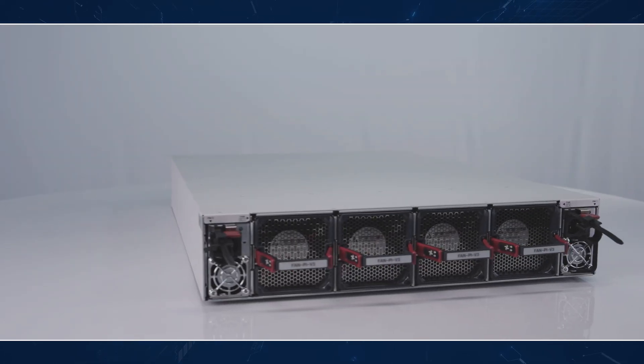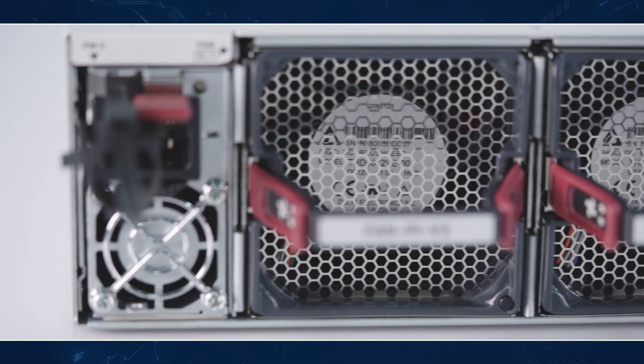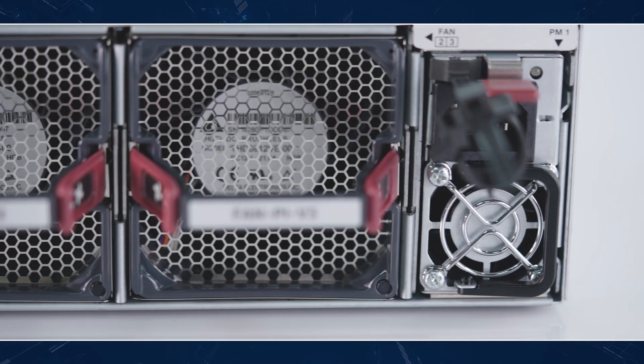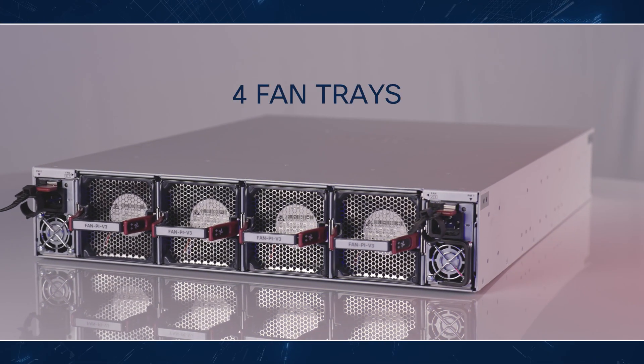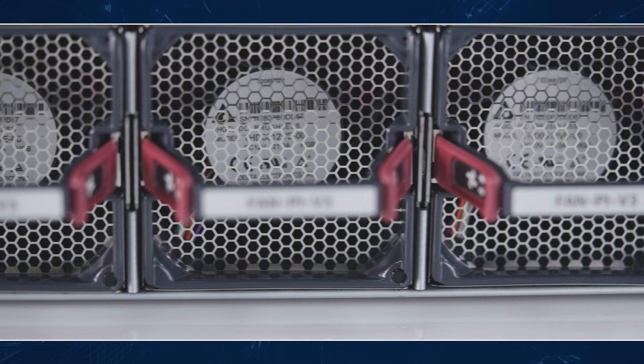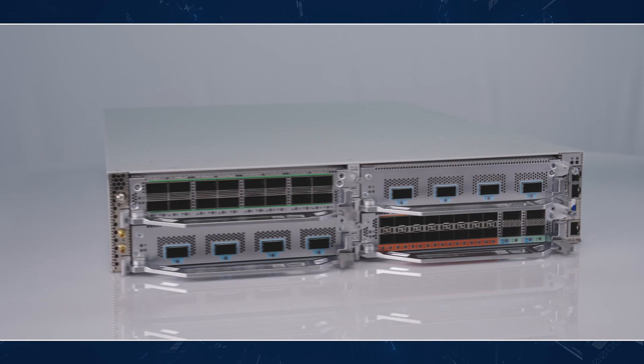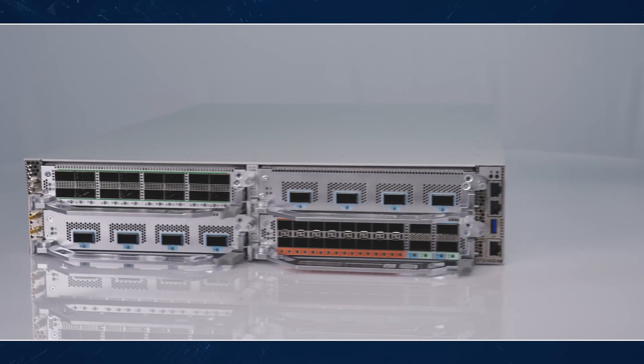On the rear of the chassis, there are two redundant power modules supporting AC and DC power, and four fan trays with 3+1 redundancy. The system supports port-side intake as well as port-side exhaust airflow configuration.